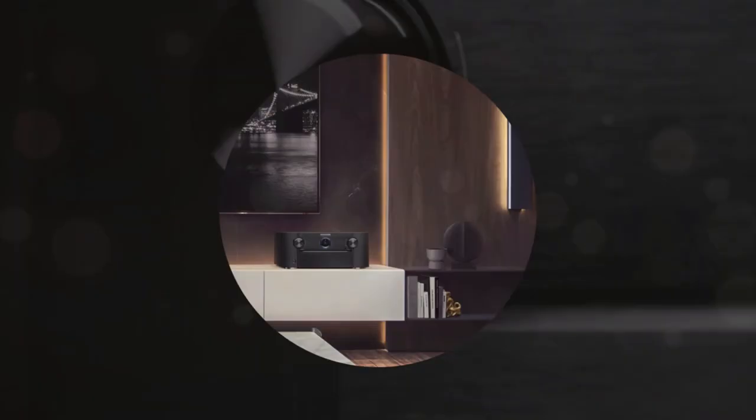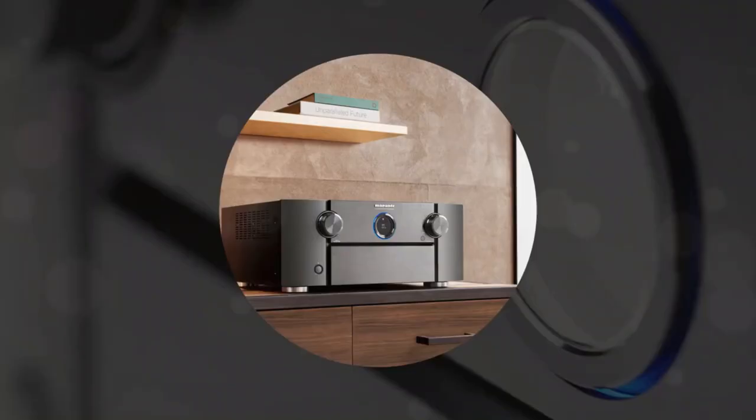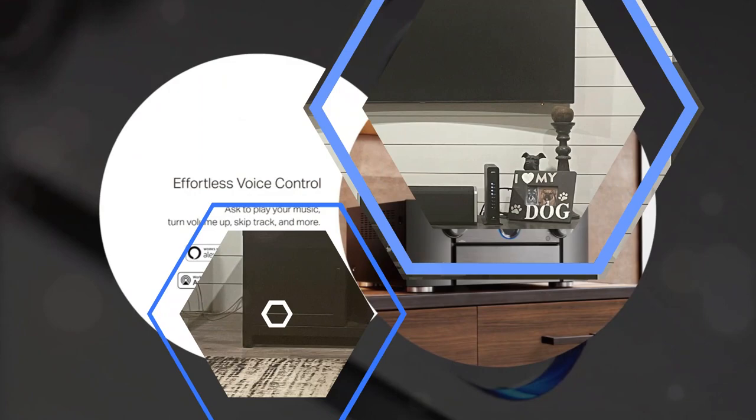With its low-end performance, the SR815 did not make any compromises. In conjunction with our subwoofer, we were constantly bombarded by low-end madness.